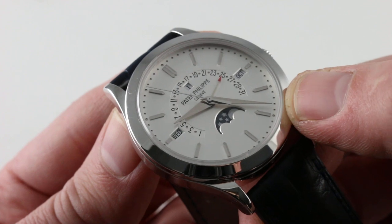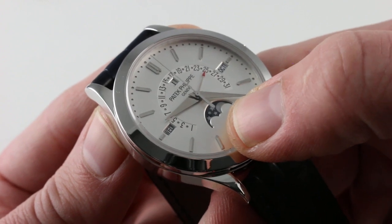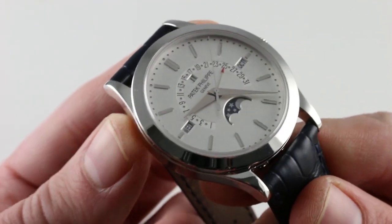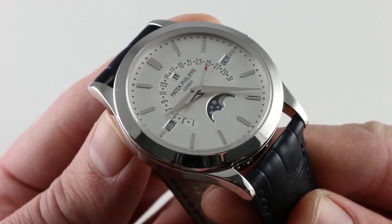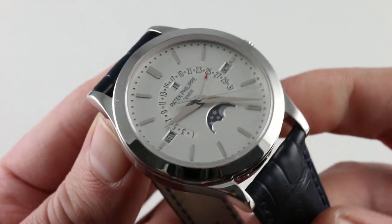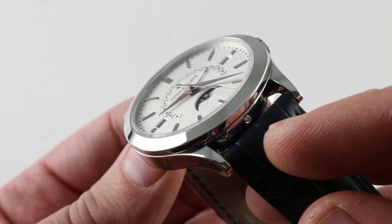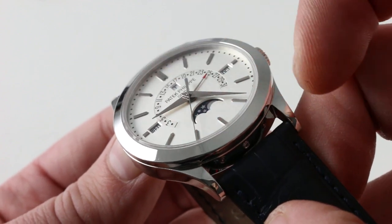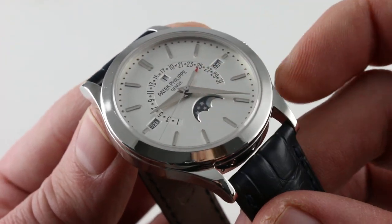Outboard, you have a dimple-style minutes and seconds track. You have a crescent-style moon phase with a dark navy blue night sky, apertures for the day, the leap year cycle, and the month, and then the retrograding date. The watch is effectively the successor to the 5050 that preceded it, coming out in 2011. It's broader, richer, and obviously more contemporary in its outright dimensions, but it has the same aesthetic. You can also note the use of polished white gold dart-style applied indices, and the slight trench cut into the dial to accommodate the retrograde date, as well as the small splash of color in the crescent moon and the retrograde indicator for the date.